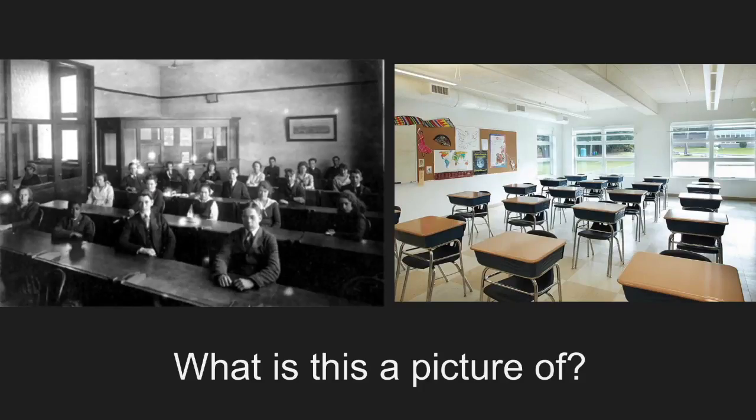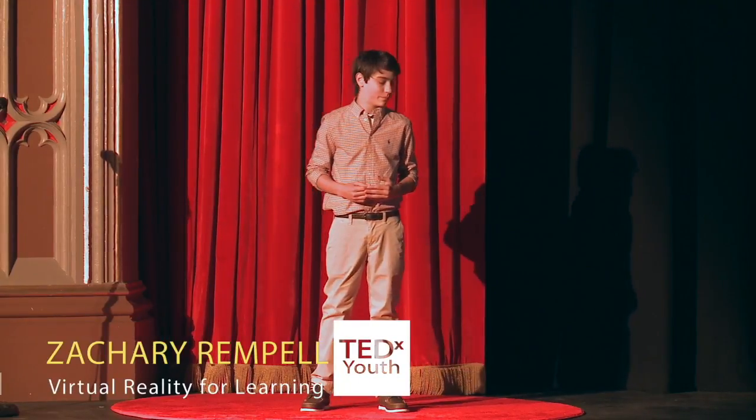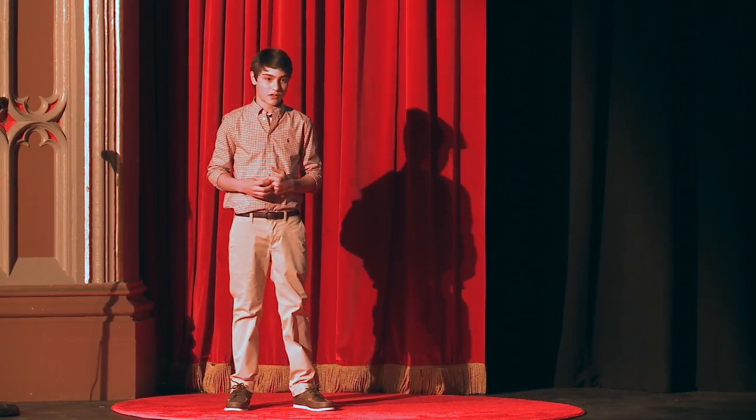What is this a picture of? In case you haven't figured it out, it's a classroom from 1917. And to the right is a classroom from the modern day. The point of me showing you this is that the way we educate students in America hasn't really changed much in the last 100 years.